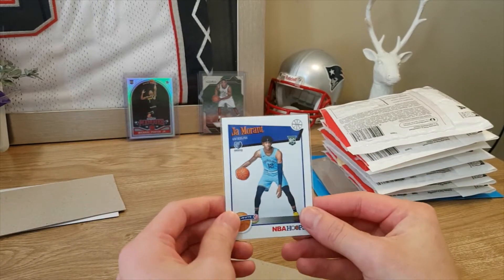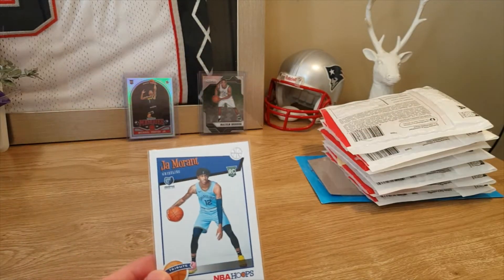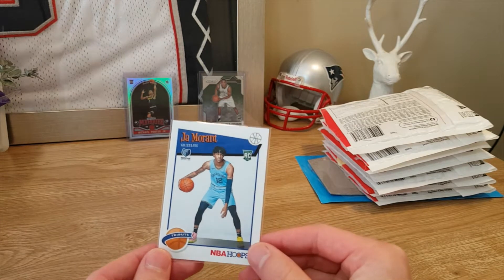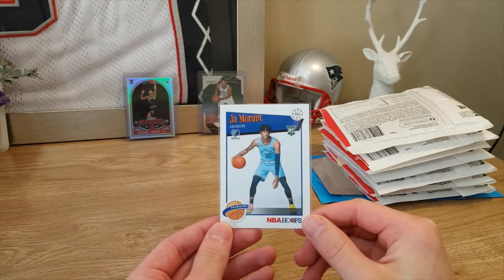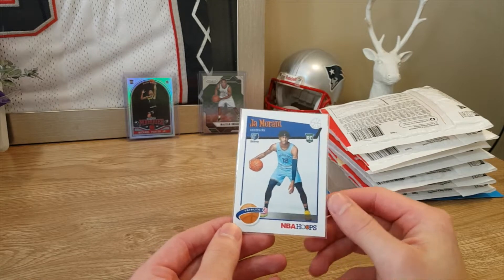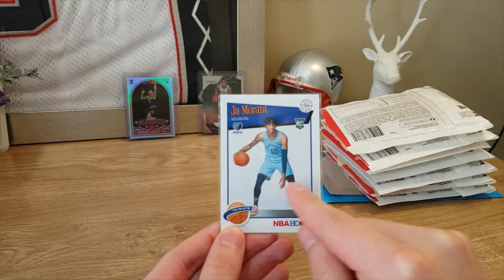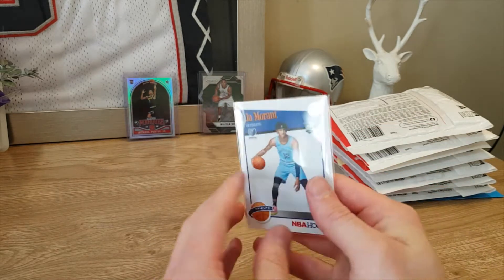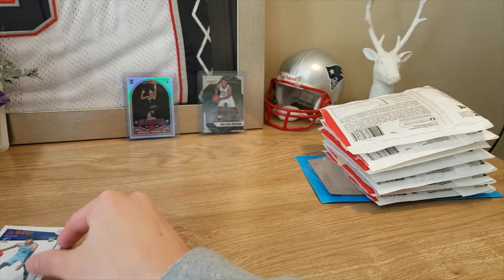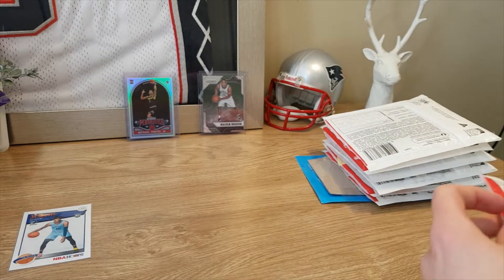So we have a Ja Morant. Now this was a bargain — I know it's just Hoops, just a basic Ja, but I think I literally paid a dollar for it. The card itself is in really good shape; it is a little bit off-center but again, happy to have that in really really good shape and great to have him in the collection.